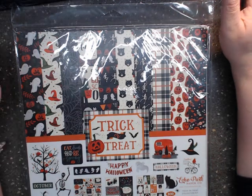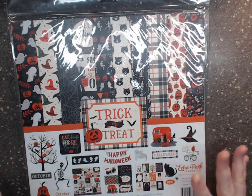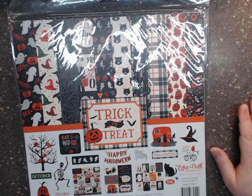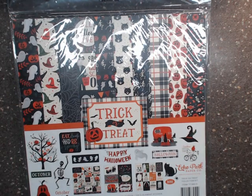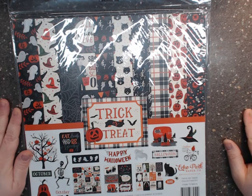Hey everyone, I'm coming here to do a craft haul — I haven't done one of these in so long. It's been a hot minute since I have paper crafted, but I fell in love with these Halloween collections from two companies.